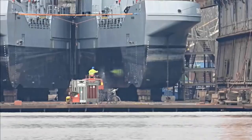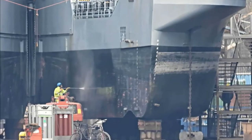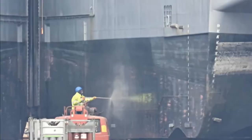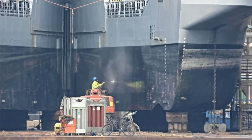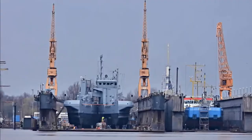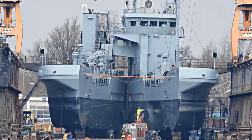The BOTSAND was built in 1985. Its displacement is 763 tons. Length: 46.3 meters. Width: 12 meters. Draft: 3.5 meters. Power plant: diesel with a capacity of 1,000 horsepower. Travel speed: 10 knots. Crew: 6 people.